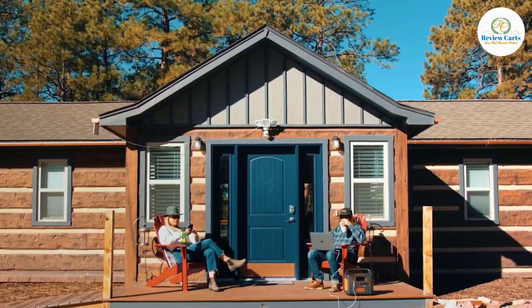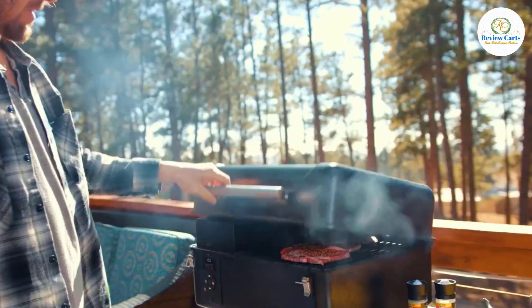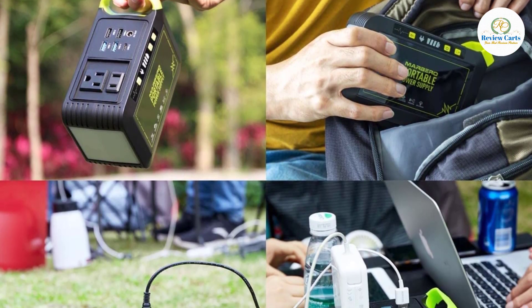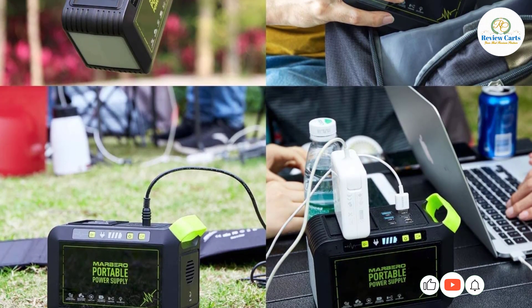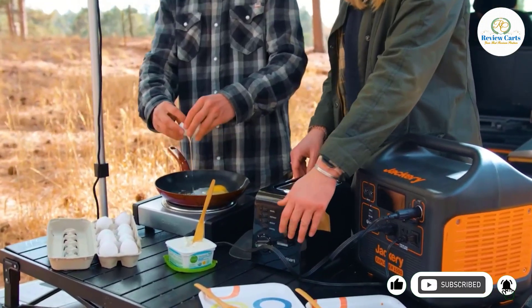A portable power station is essentially the mini version of a generator. It lets you keep important appliances and electronics running during a power outage, and can be a lifesaver during camping trips. And when combined with a solar panel, you have yourself a fully off-grid portable solar generator.